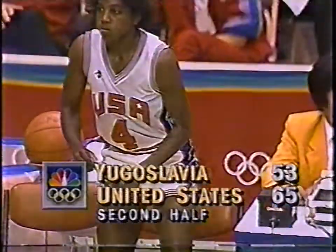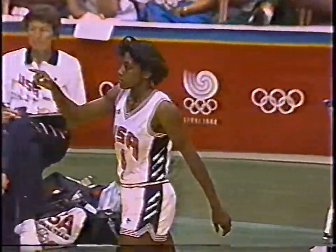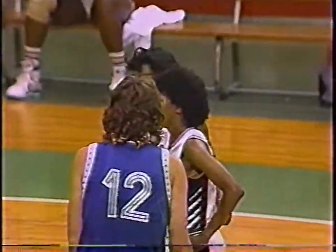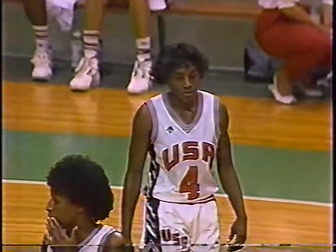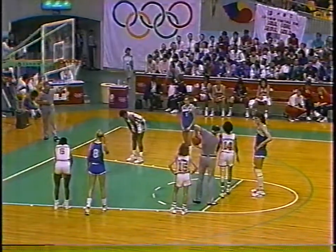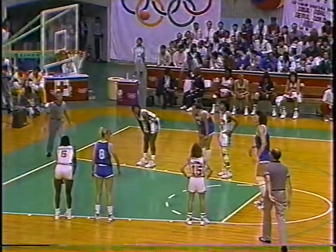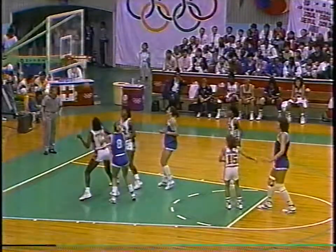Welcome back to Enberg with Nancy Lieberman Klein. It is 65-53, U.S. by a dozen. While you were away, Cooper hit a free throw and on a fast break had a lay-in - U.S. building from a nine-point lead at 62-53 up to 65-53, with less than seven minutes to go for the gold. Everyone thought this was going to be an easy basketball game for the United States, but as Kay Yow said, they played the Soviet Union in the semifinals when mentally they thought they'd be playing them for the gold.